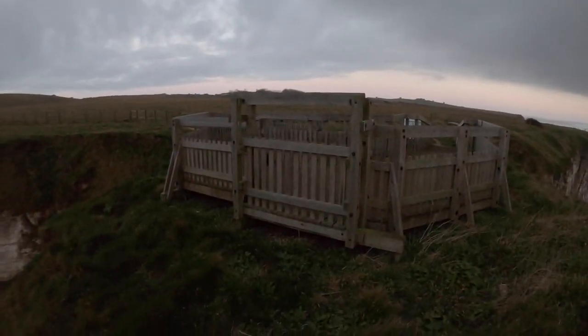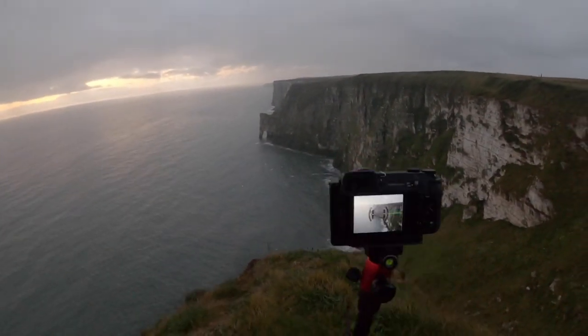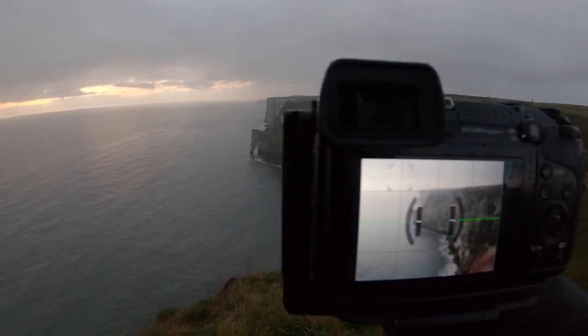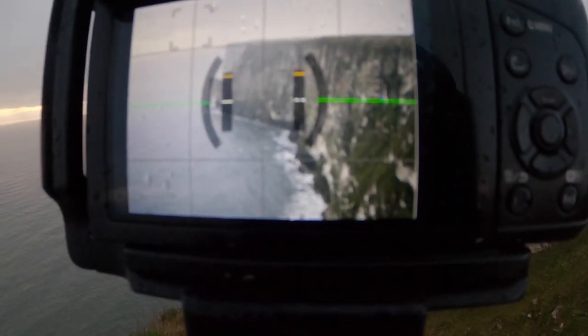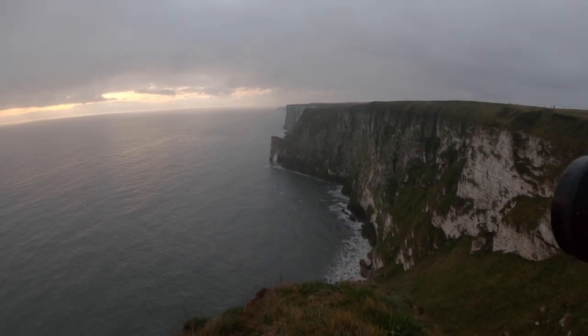Anyone who's been to Bempton Cliffs will know I am the wrong side of the fence right now. I've come out onto this little headland just to get a different take on the image — the view's quite good from up here. We're taking a picture of the sea arch leading along the coast with all the rain and mist behind me. The rain is really starting to come down now so I'm going to hurry up because this camera is not weather sealed.